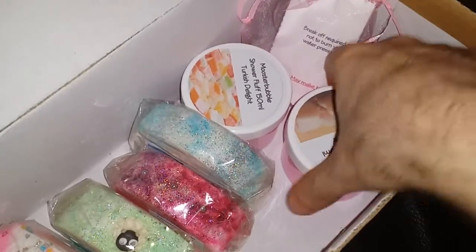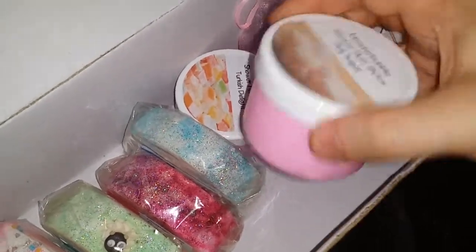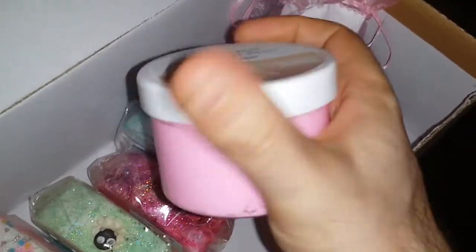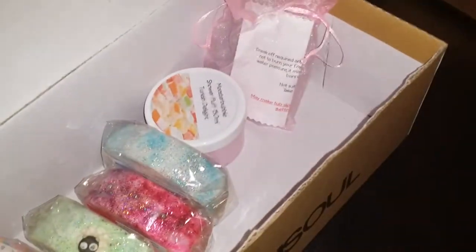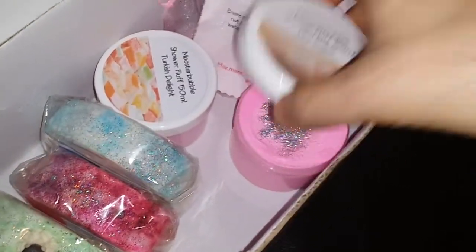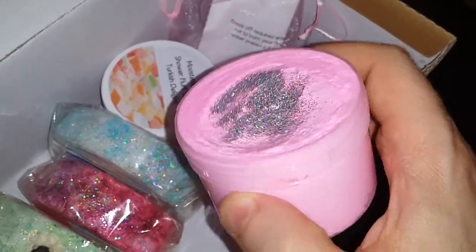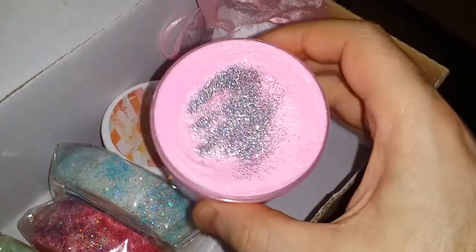Then these are whipped soaps — they're called shower fluffs. Look at that gorgeous pink. It's 150ml. This one is scented in pink sugar. I can't actually open it — they've sealed them really tight. This one is scented in pink sugar and it's really, really beautiful. Look at that. I just love that smell.